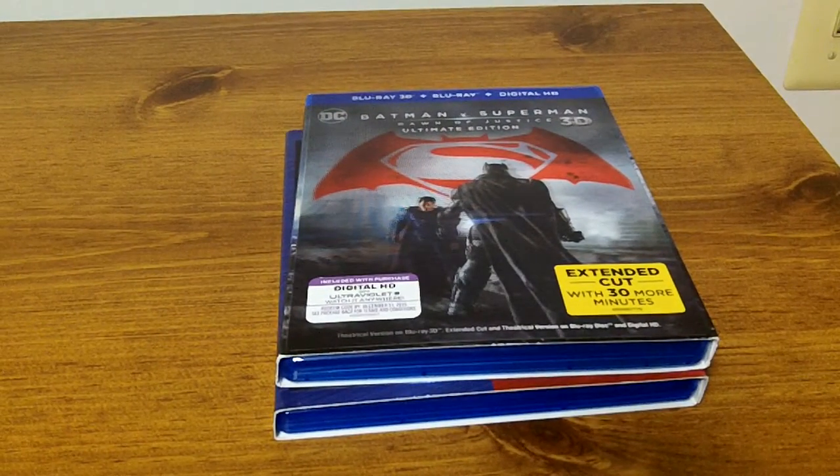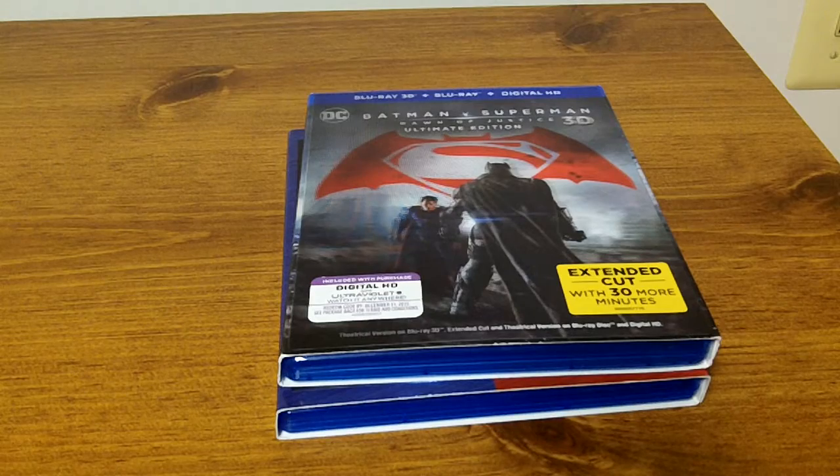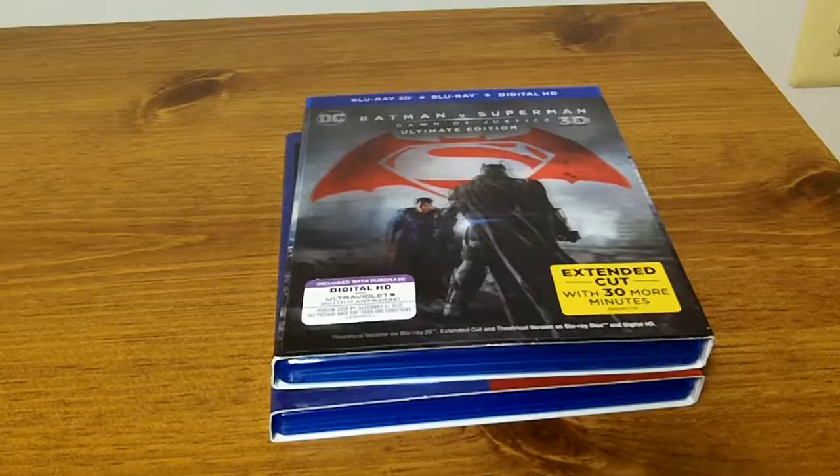That is my recent pickups as far as movie blu-rays and 3D blu-rays. I will see you again soon on a new episode — until then, thanks for joining and stopping by, take care. See you guys again soon, bye bye.